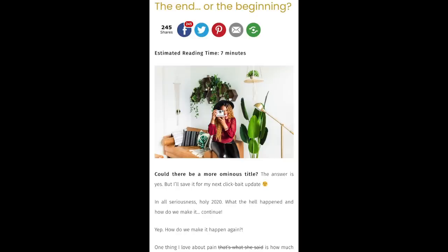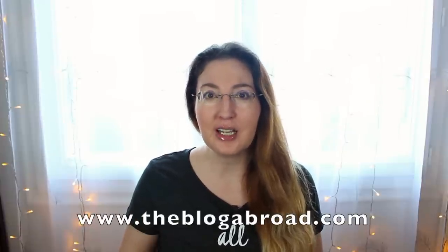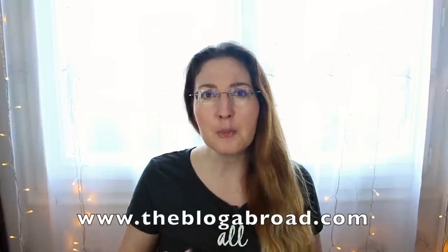Number two is Gloria Atanmo of Glow Graphics. She started as a blogger — Blog Abroad. She's an American of Nigerian descent and she's an amazing OG travel blogger who's really adapted now to work mostly on Instagram. She has amazing carousel posts and information about travel, but also about racism, life, personal development, and blogging. She has amazing courses as well, and she's someone you really get to know through her content. She's one of my favorite people to follow on Instagram. Check out Glow Graphics.